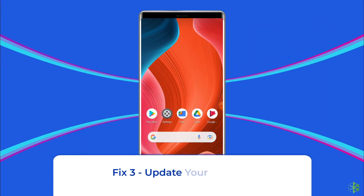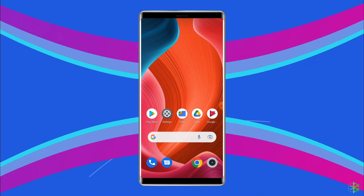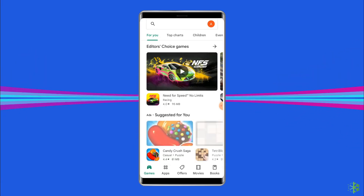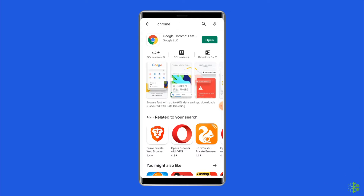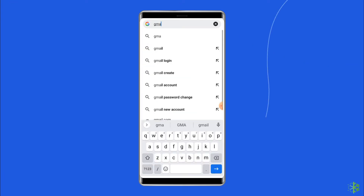Fix 3: Update your browser. You may get the security warning error on your Android phone if the browser is outdated, so update it to fix the error. Open the Google Play Store, search for your browser app, and check if there is a new update available. If yes, tap on the update button. Once the browser is updated, try to load the web page and check if the error persists.